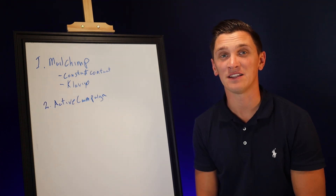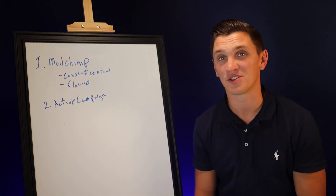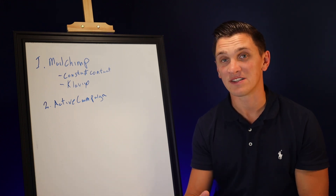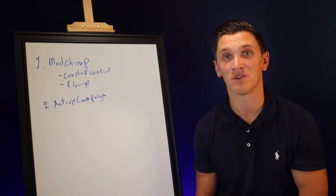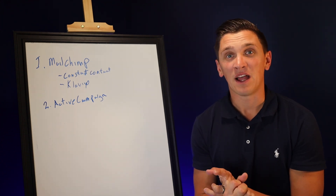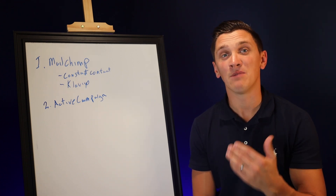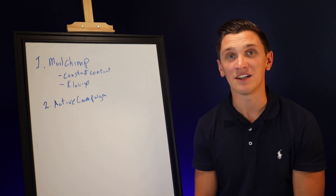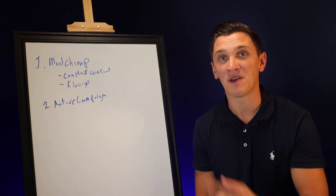The reason I really like ActiveCampaign — and this is actually the email platform that I use for my email newsletter and across all my businesses and client businesses — is that they have great customer service. You're very easily able to get ahold of someone through their chat messaging and they give you good answers. They integrate with a lot of different platforms. For example, if you own a Shopify store, you're able to integrate ActiveCampaign into it. And if someone has already given you their email address and they've clicked on a specific page in that Shopify store, you can send them an email about that specific product.